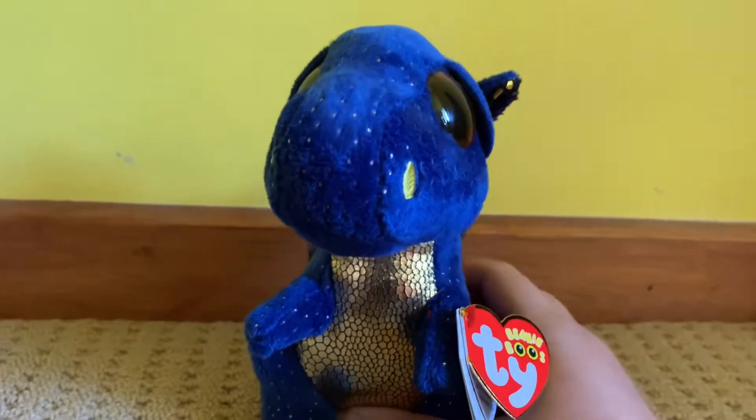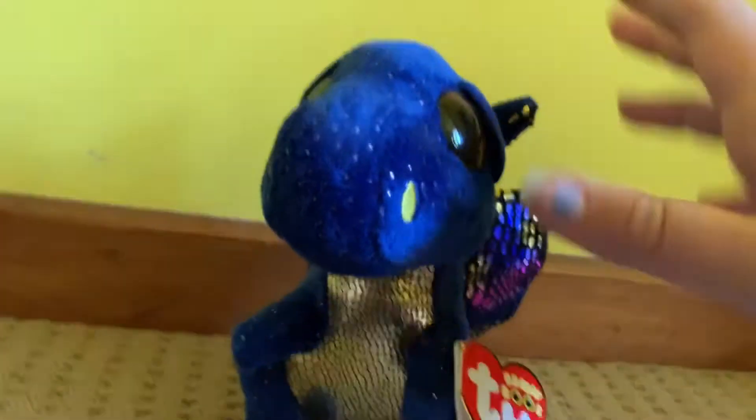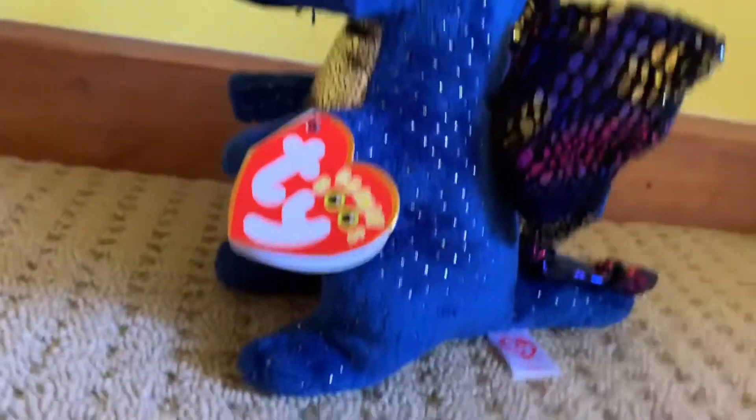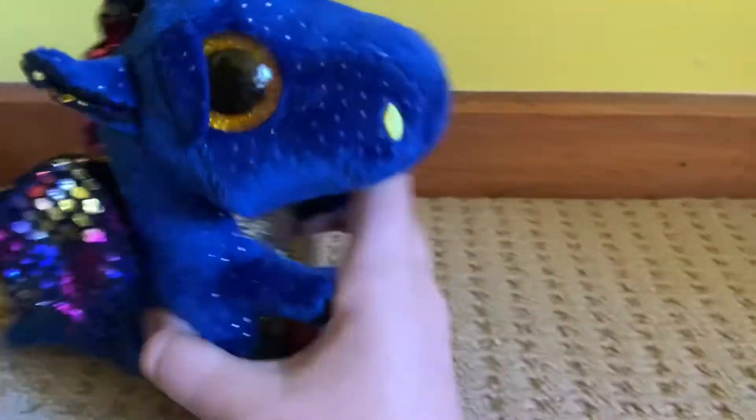The next beanie boo I got was Sapphire. I don't have any dragons, but I decided to change it up a bit and go dragon for once. I saw Sapphire and I was like, wow! As you can see, she doesn't really have fur like the other beanie boos, but she's got this nice silky texture, and I love the gold and silver dots on her. Her wings are so pretty with the gold, blue, silver and pink — they are incredible. The same colors go from there downwards.